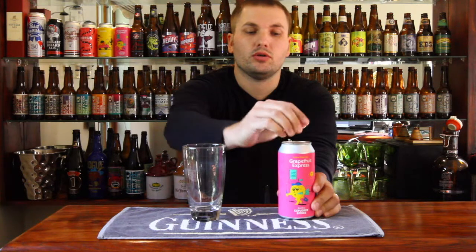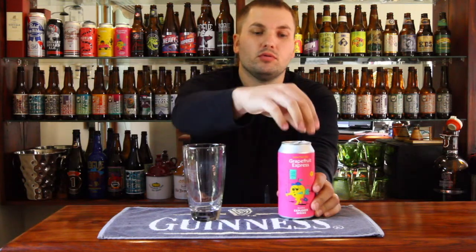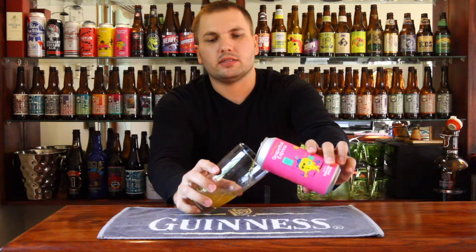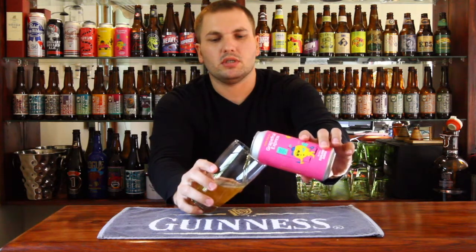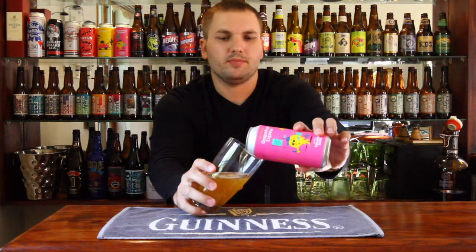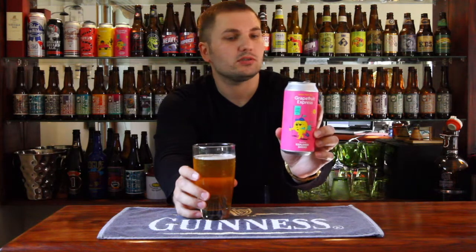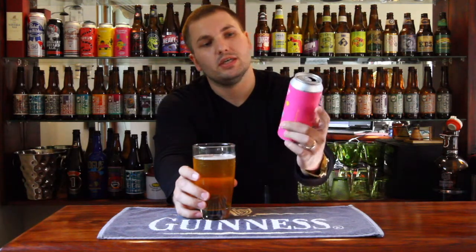I'm going to get it into a glass and let you know what I think about it. I've had Grapefruit Express before — in fact quite a few times. First had it on tap at the brewery, then at the Cape Town Beer Festival in 2016, and then in bottles. This is a really cool can design with a little grapefruit character dude on there.